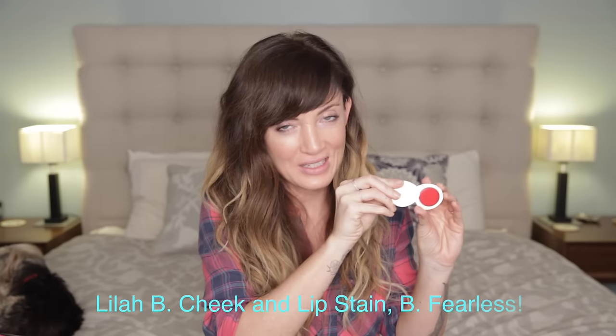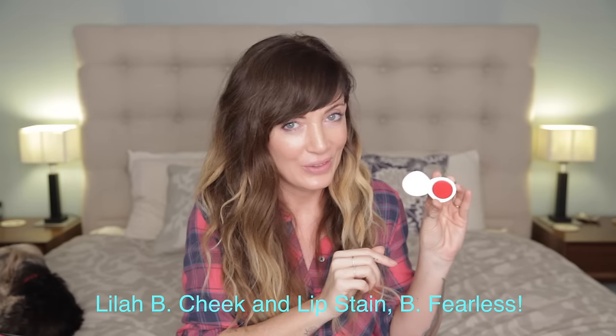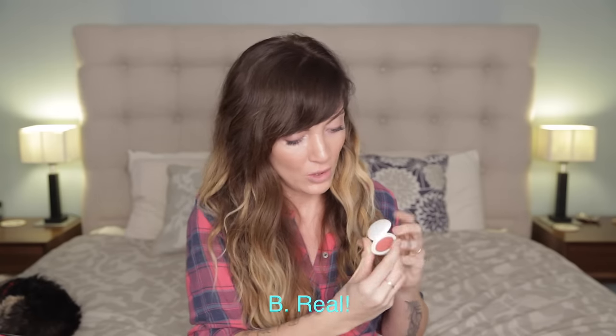This is so cute. I love their motto — it says, "With less, you are more." Be Fearless is the color — oh, it's beautiful. I love these, I'm obsessed with these cheek and lip colors. This one's called Be Real — ooh, that's pretty too. Be Daring — let's see what daring looks like. Oh, that is daring. I love it.